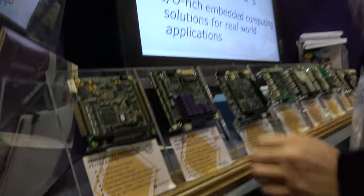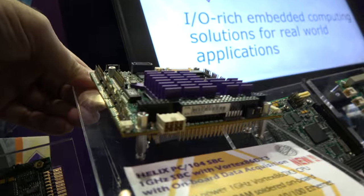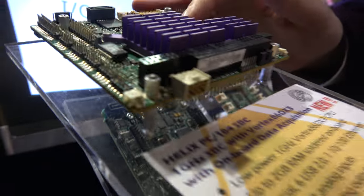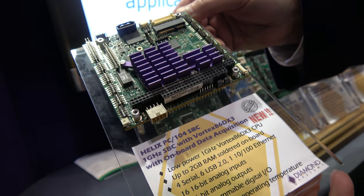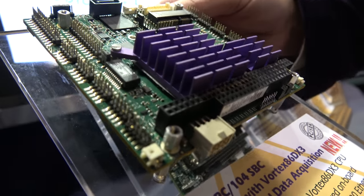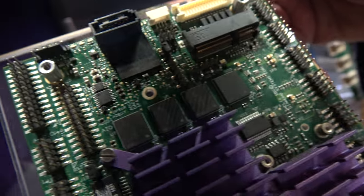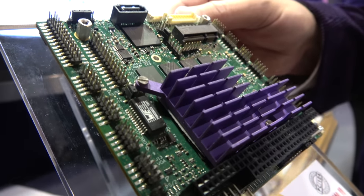We have more SBCs here. This is a new, very low-cost single board computer — also wide-temperature, rugged, with I/O on it. Everything is on board; memory on board makes it more rugged, and it has data acquisition. The processor is a Vortex 86DX3, which is a single-chip processor from Taiwan. The entire PC is on a single chip, which helps reduce the size of the product and makes it more reliable as well.